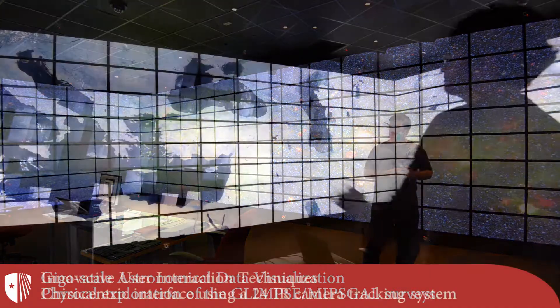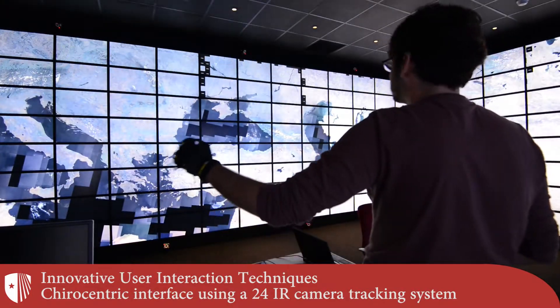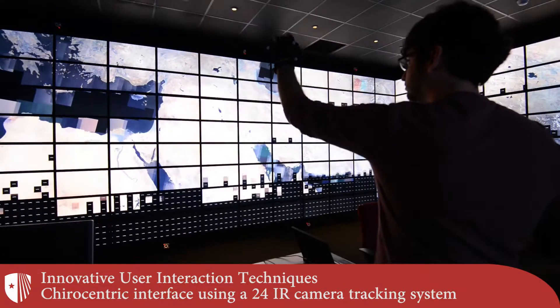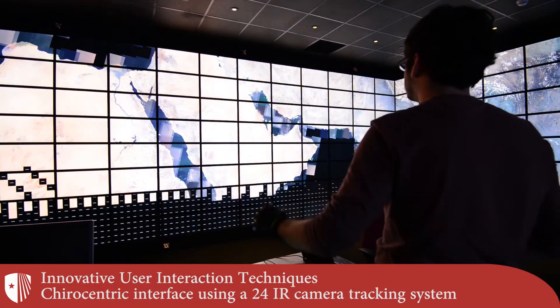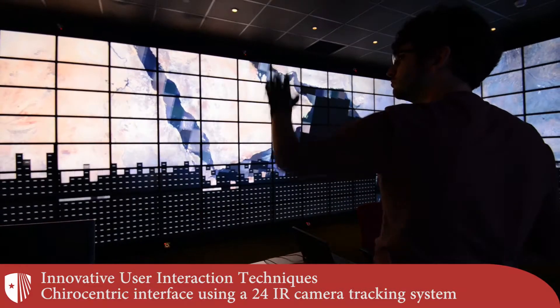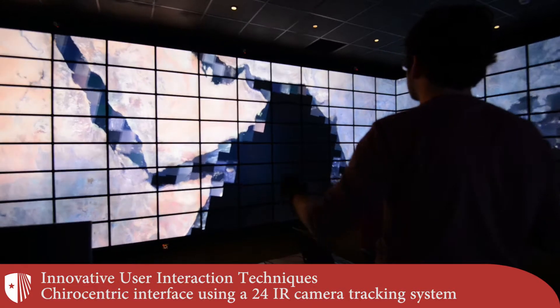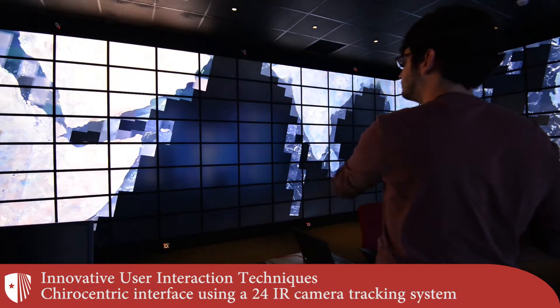New natural interaction techniques, invented by researchers at the Center for Dynamic Data Analytics, are paramount to the data exploration process within the Reality Deck. In this video segment, the user is wearing a tracked glove and very naturally manipulating a global map simply by grabbing and moving his hand in the air while being able to freely move within the facility.